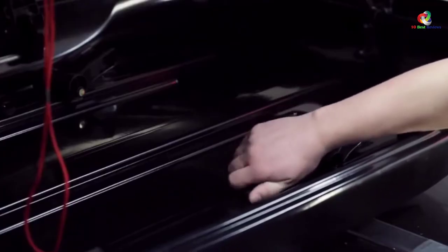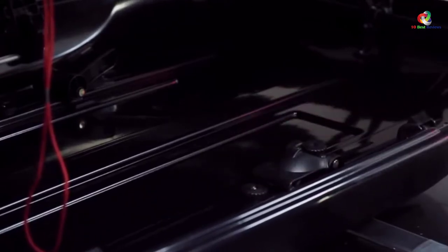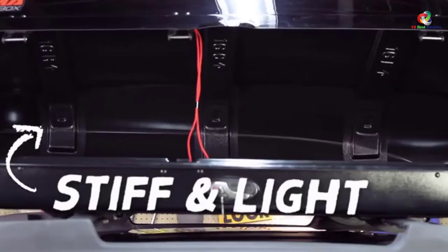Stemming from its strong and agile nature, the box is able to handle and safeguard snowboards and other bulky items. A super-latch security mechanism rounds up the list of the many features it has.